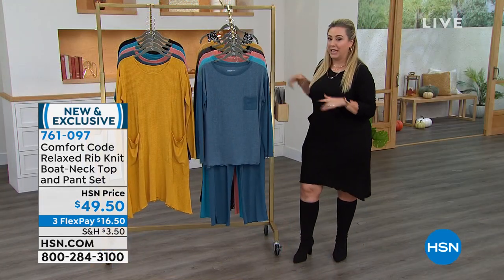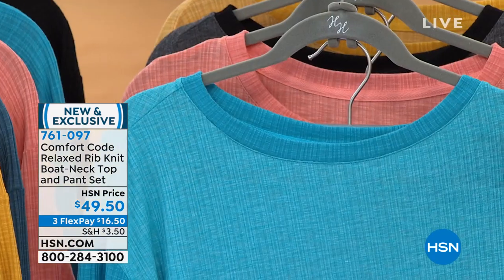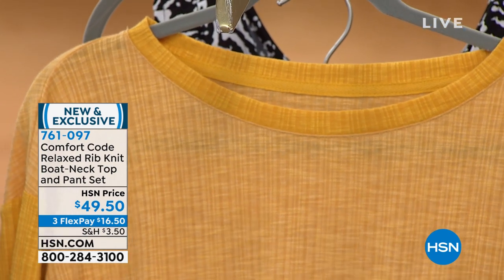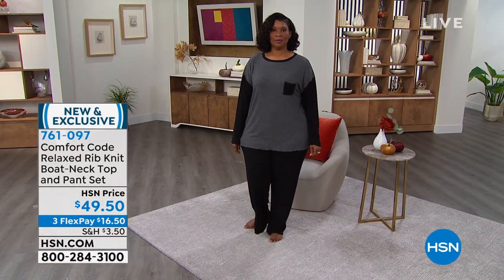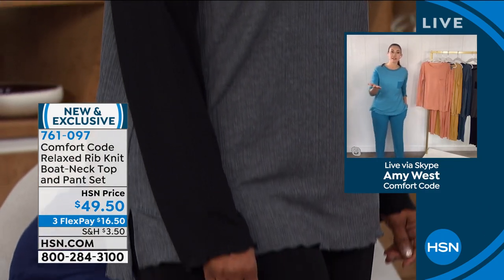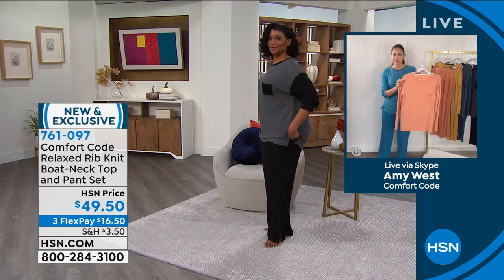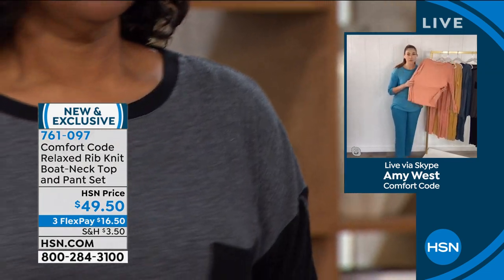Let me go through the colors and sizing, then I'll let Amy take over. We have denim teal, Algiers blue, dawn pink, charcoal gray, and gold. Sizes small through 3X. Amy is wearing this set right now. True to size, just like the top — our sizing is really designed for ease of fit, so it's already going to be comfortable out of the gate. It's the same beautiful ribbed knit, a poly rayon spandex blend — look at all that flexibility.